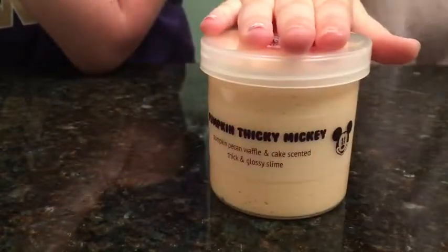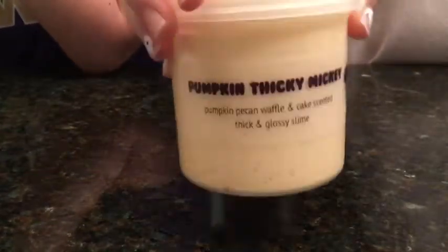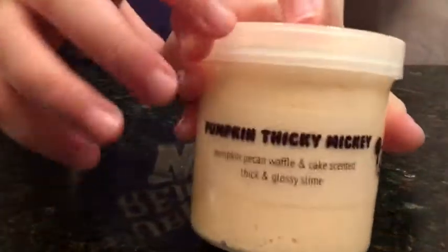So I'm here with the description and it is called Pumpkin Thicky Mickey. It's a thick texture and it smells like pumpkin, pecan, waffle, and cake scented. It's thick and glossy. So now Addy shall play with slime.